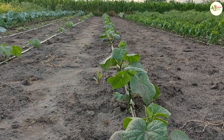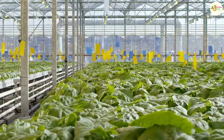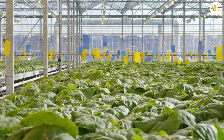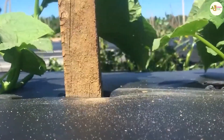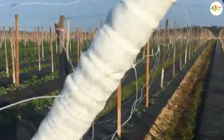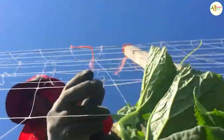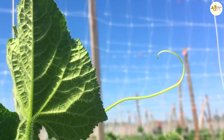Two weeks after planting, when the plants are about 15 to 20 centimeters tall, people start making trellises for cucumbers to stimulate the plants to produce more fruit, reduce pests and disease, and facilitate care and fruit collection. You can use wooden stakes from 1 to 3 meters long combined with long steel wires to make a climbing trellis, then fix the tree onto that climbing trellis system.